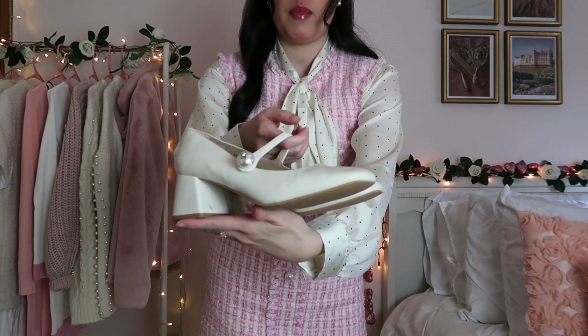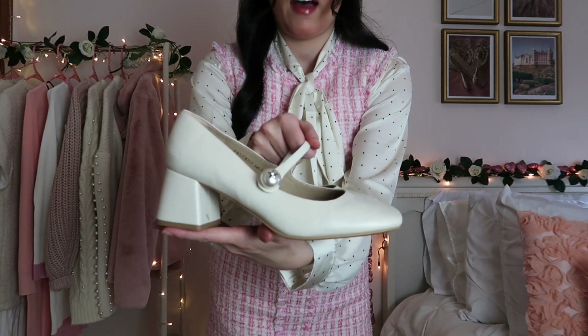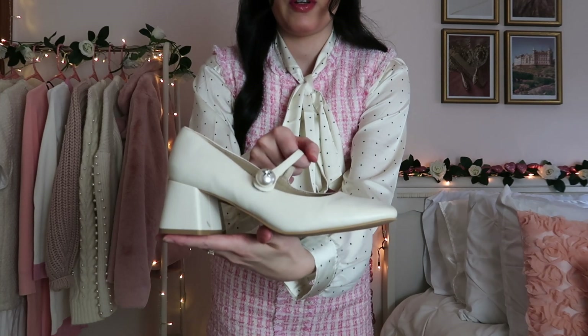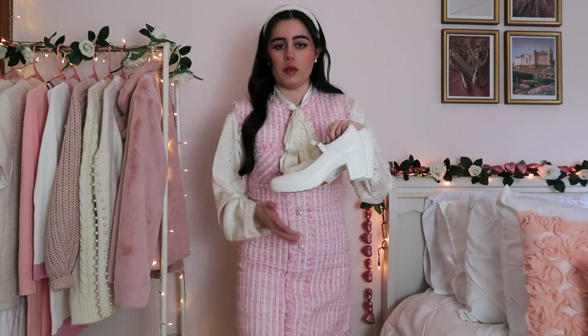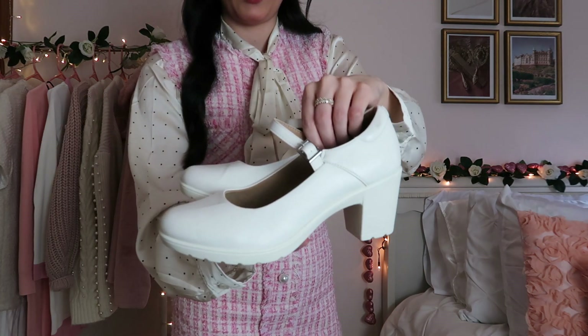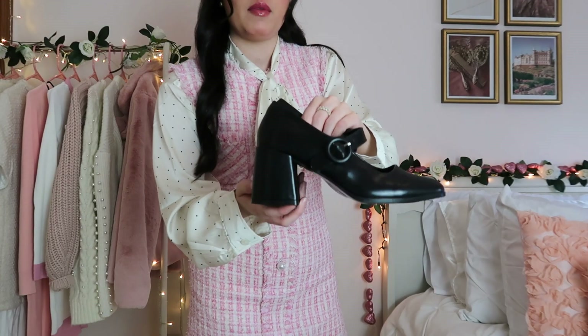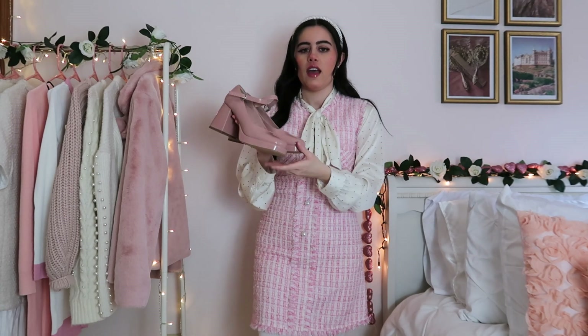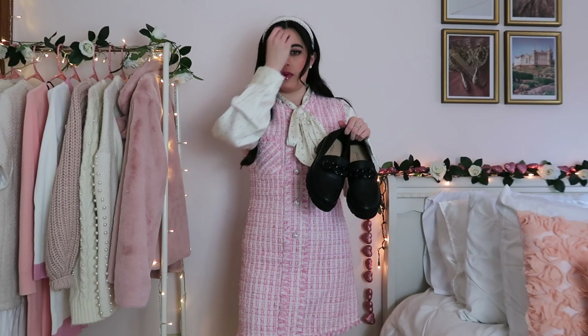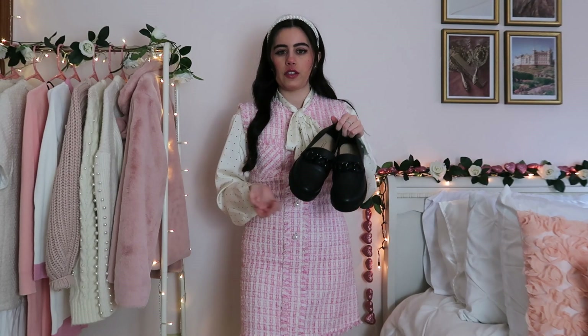For shoes, I have these beige ones from New Bella — they have a little block heel and a cute pearl detail. I also have this white pair from Dream Pairs, which are really comfortable and also have a little block heel. They're timeless and comfortable, though they're more of a statement pair for a fancy occasion since the heel is a little bit higher. A black pair is probably your best bet to start with.